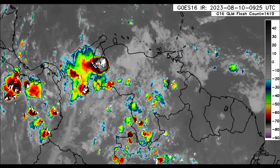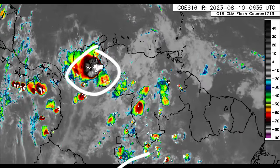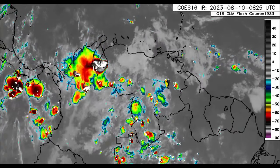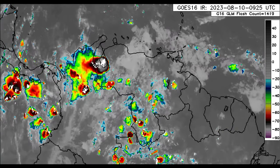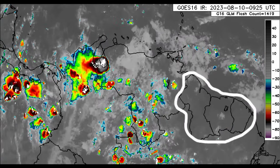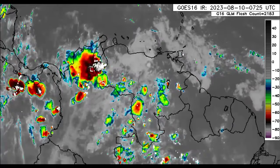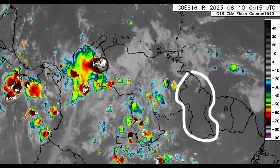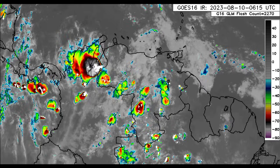Here we can see there is that area of deep convection that has spread from Colombia going over into Venezuela, and there's also some more shower and thunderstorm activity in some spots. For Guyana, Suriname, and French Guiana, we don't see much happening today but there could be some rainfall activity as we head into this afternoon. Nothing too crazy, but for northern Guyana the southern part of the country has a much lower chance of rainfall through today.